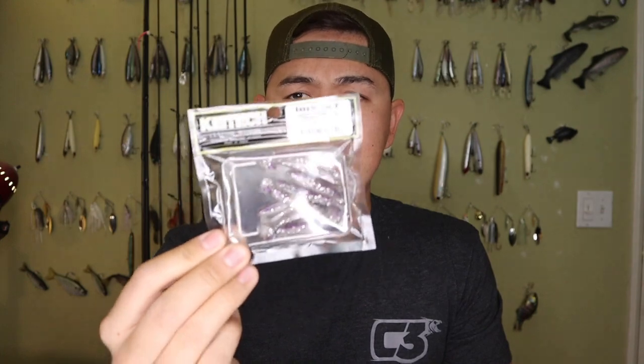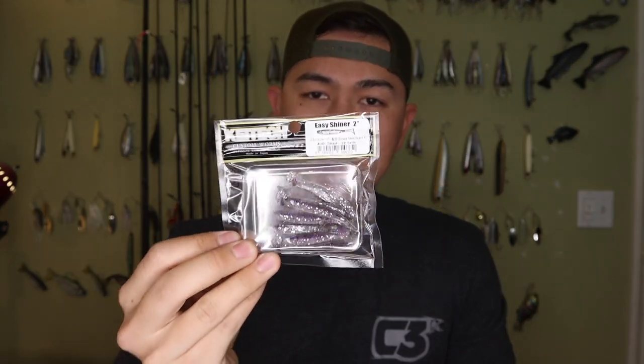Item number one is a bait I kind of discovered in my area. This is a two-inch Keitech in Shad. I was in a season where no one was throwing it, I tried it out, and sure enough it caught fish. The Shad color works great.